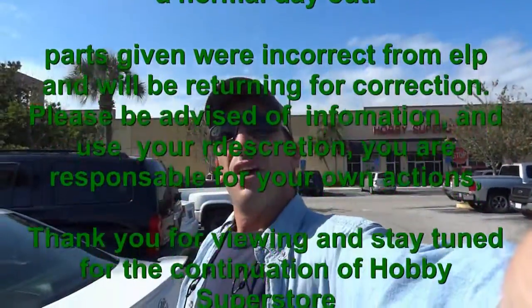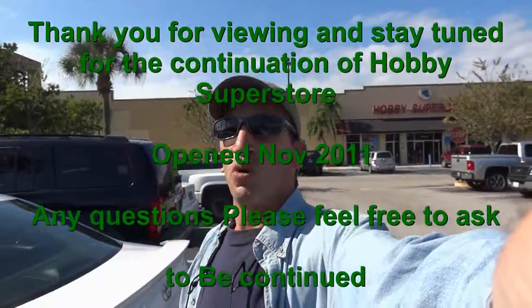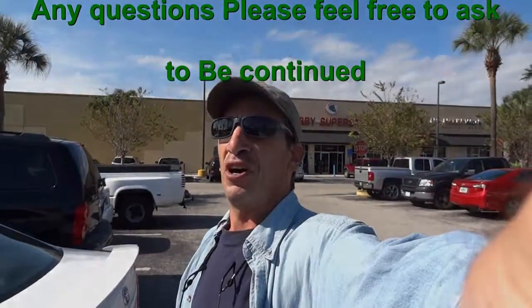Thank you very much. Hope you enjoyed this long, extensive walk around of the Hobby Superstore in Plantation, Florida. Have a great day, and thank you for joining me on the trip. Come back — I'll see you next time.